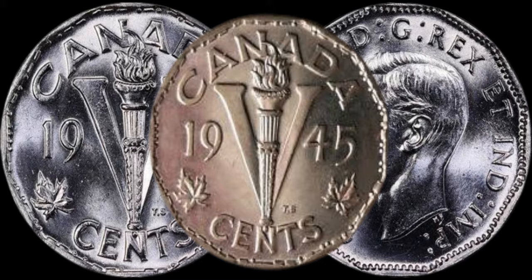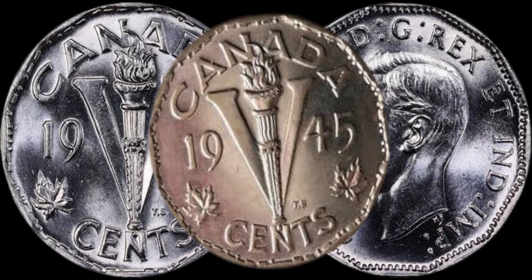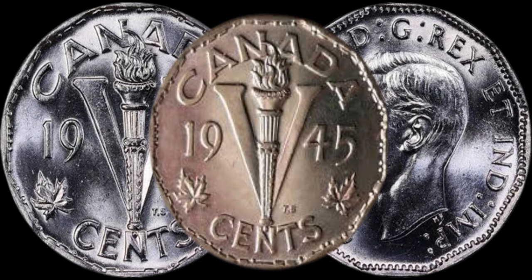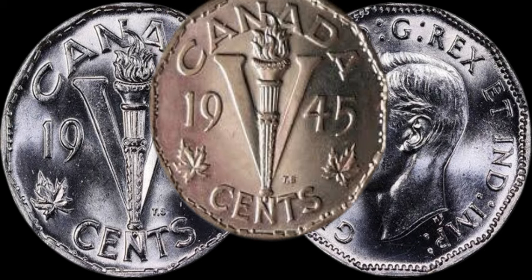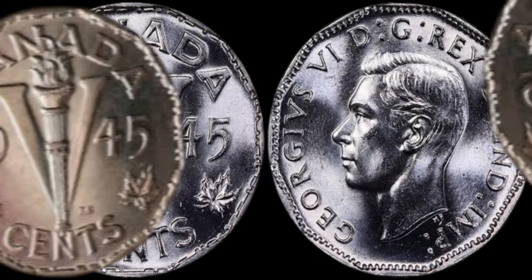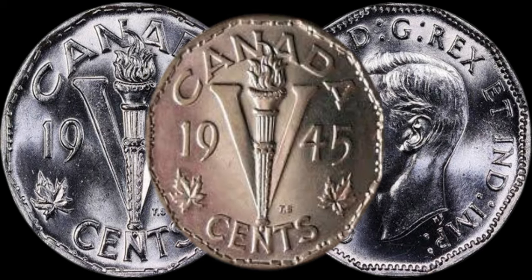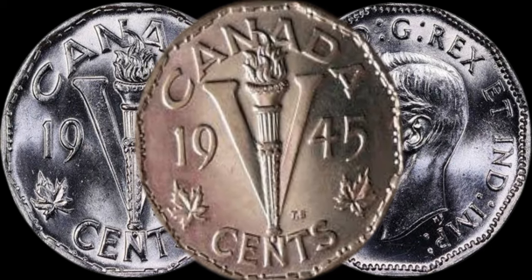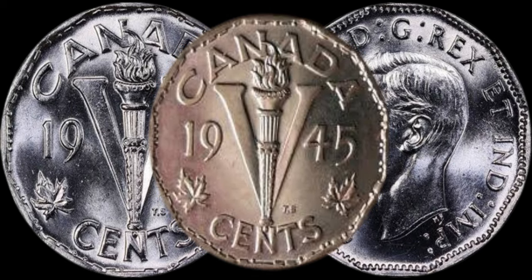The market value can vary based on factors like condition, rarity, and demand. Some collectors are willing to pay a premium for a well-preserved 1945 five-cent coin. To shed more light on this, we've got Kasim, a renowned numismatist, joining us today. Kasim, can you share some insights on why collectors are so intrigued by the 1945 Canadian five-cent coin? The historical significance combined with the unique composition of these coins creates a perfect storm for collectors. As the years pass, their scarcity increases, driving up demand and, subsequently, their value.